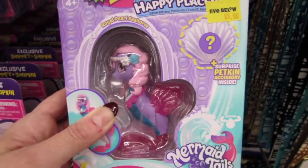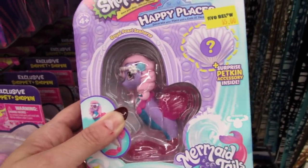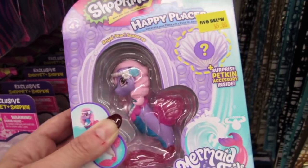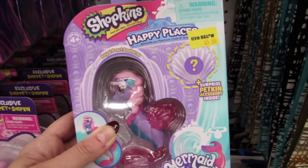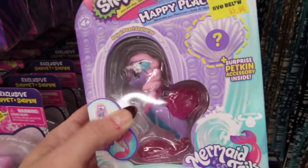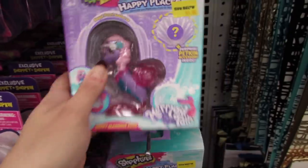I just knocked one down - this one is Royal Pearl Seahorse and she still comes with the petkin. I thought maybe Royal Pearl comes with the girl but no, the animal still comes with the petkin.